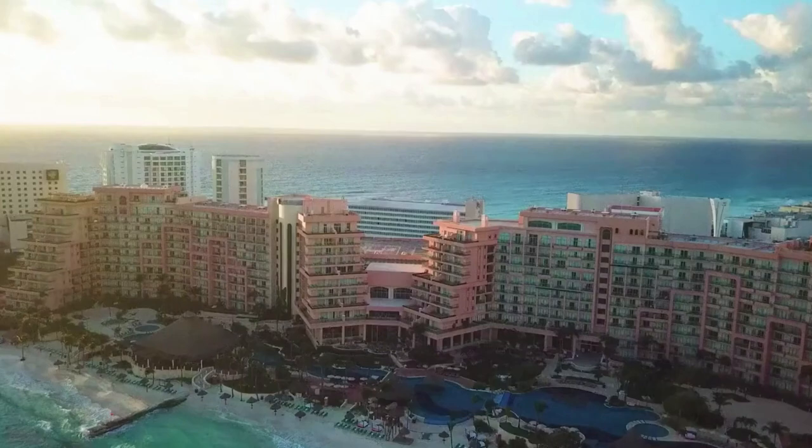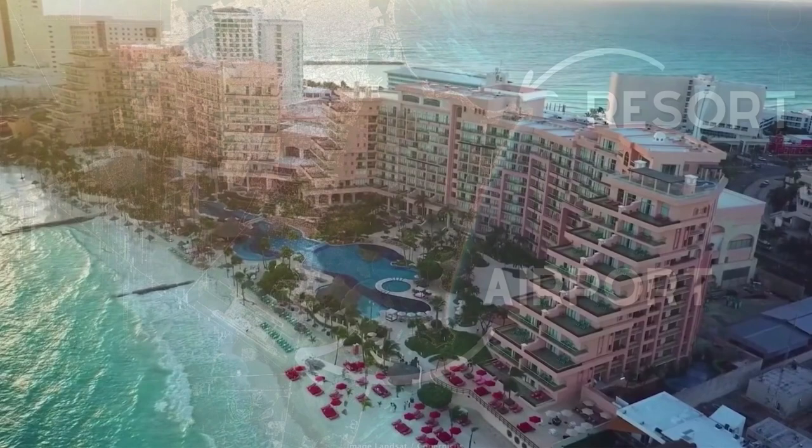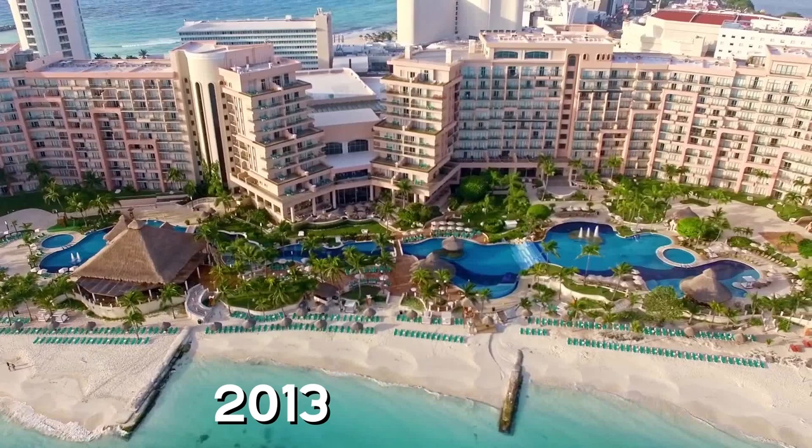The Grand Fiesta Americana Coral Beach in Cancun is one of the most popular luxury resorts inside the hotel zone. A 25-minute drive from the airport will bring you to the northernmost side of the hotel zone facing the Isla Mujeres Bay. If you stay four nights at the resort you can get a free transfer to and from the airport. The Grand Fiesta was built back in 1990 but has had major renovations as recently as 2013, and transitioned to an all-inclusive resort in 2020.